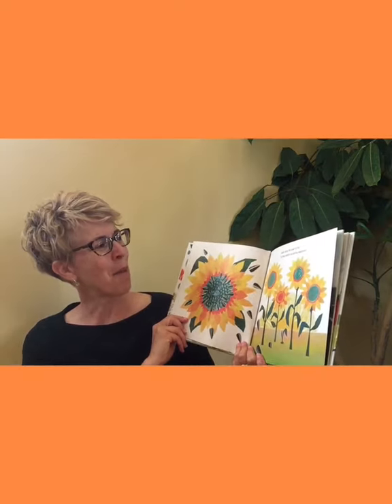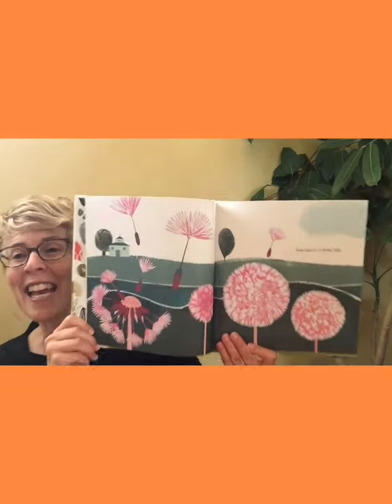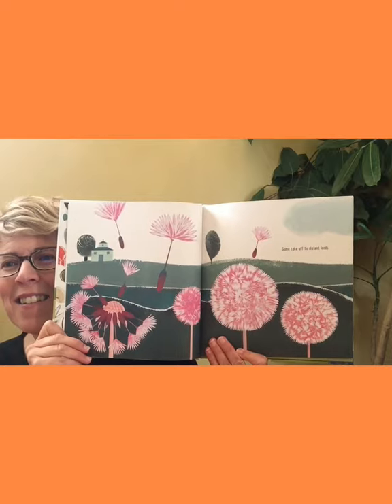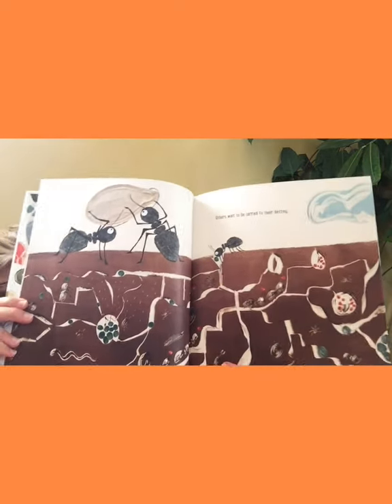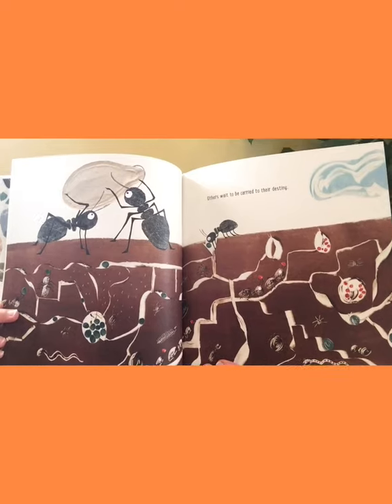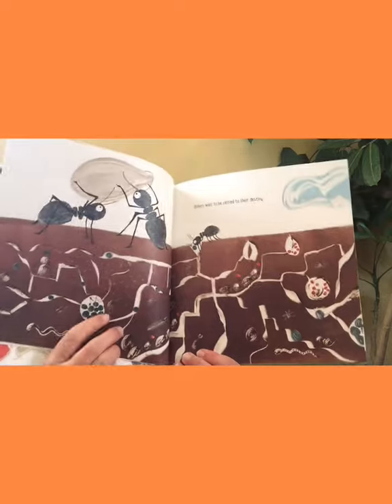So the seeds embark on amazing adventures. Some take off to distant lands, parachuting about. Others wait to be carried away to their destiny. Now what are these ants doing with these seeds? Can you see their underground chambers? They're taking them down — looks like they've got lots of peas down here. Why do you think they're saving those seeds underground? I think you're right — saving them for winter maybe.